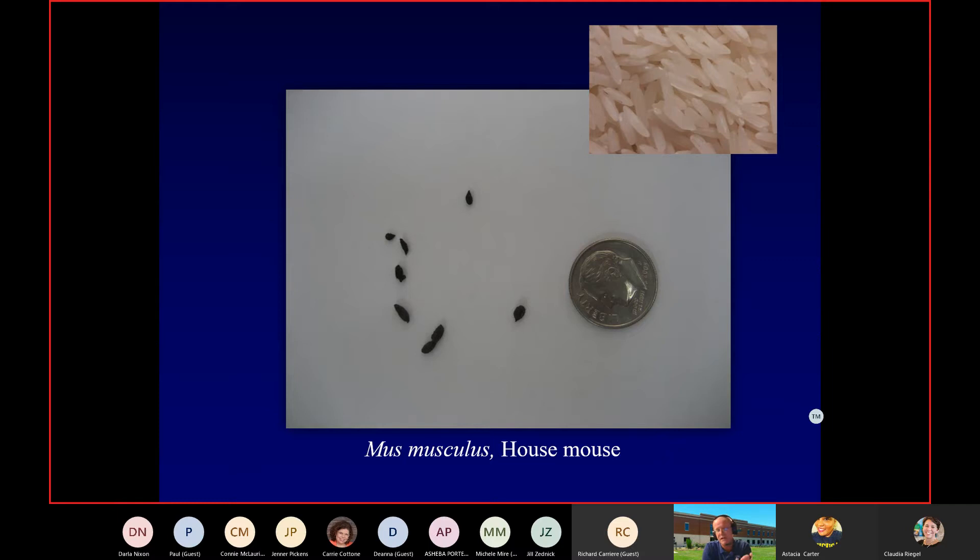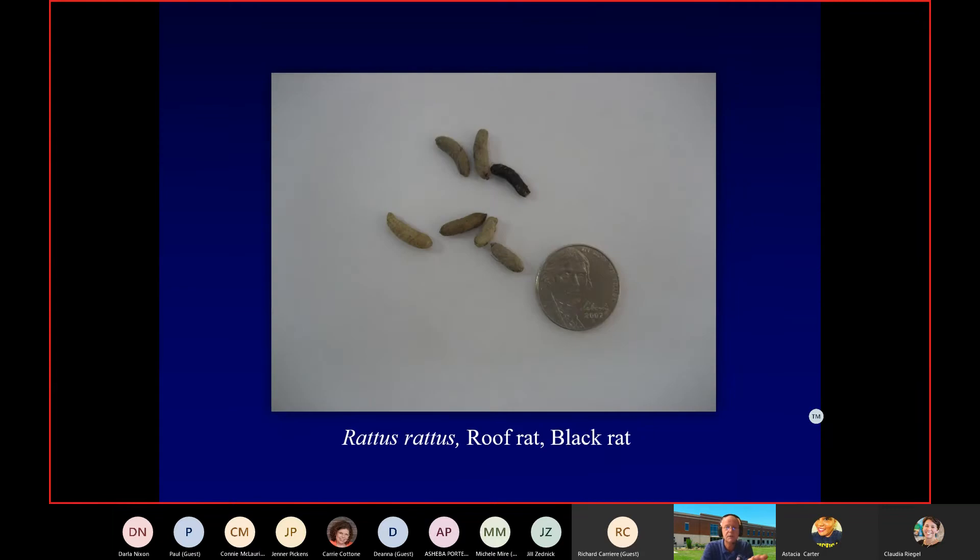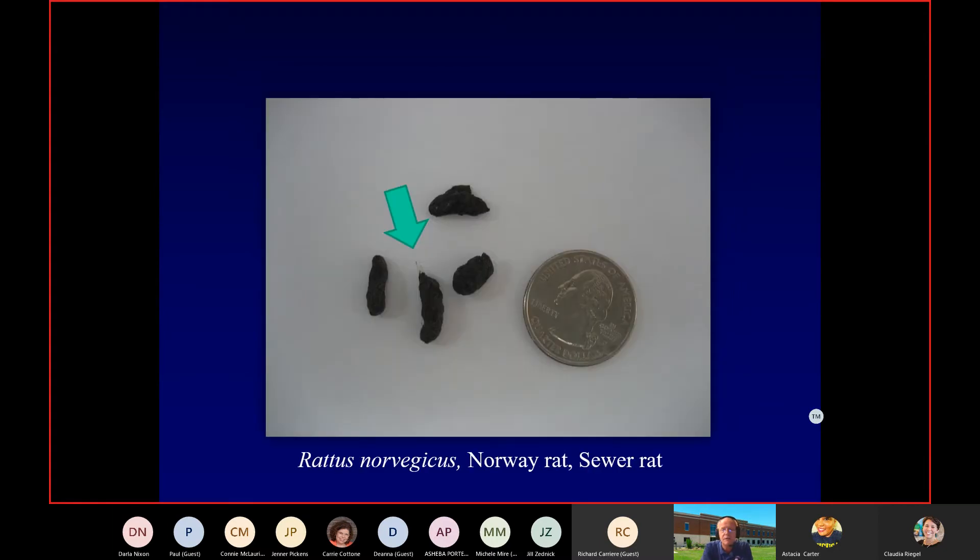The easy way to tell the difference: house mouse droppings have points on the ends; American cockroach droppings have a flat, cut end — no points. Think of a black grain of rice. Roof rat droppings are long and slender with a point, but notice how some have a distinctive hook on them — that's one of the identifying features for this species. Sometimes it's much more dramatic, almost banana-shaped or crescent moon-shaped.